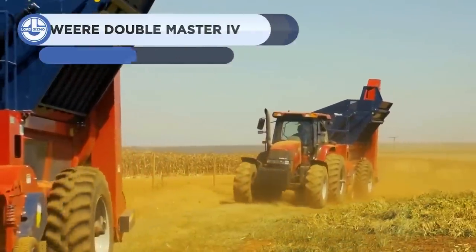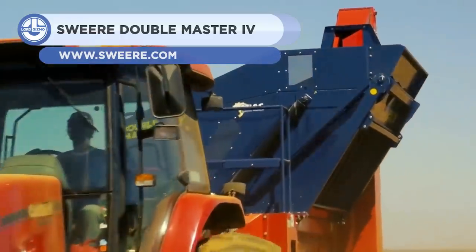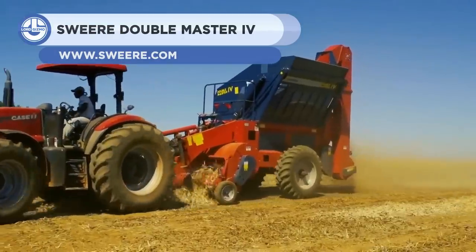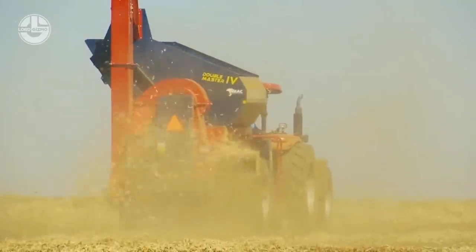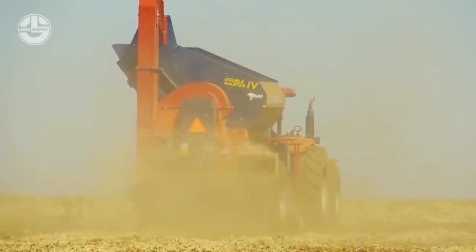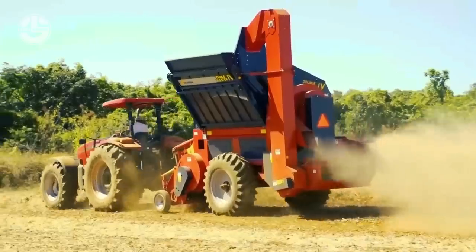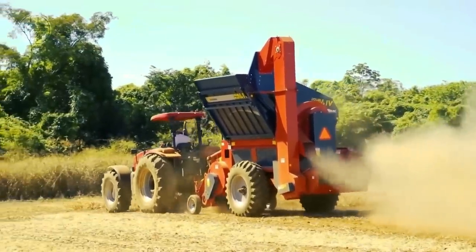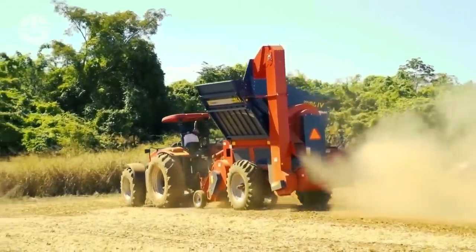Next, we have the DoubleMaster IV. It's a versatile machine capable of collecting dry beans. It harvests beans regardless of field or weather conditions. Thanks to its low-impact active flow system, the threshing unit can be adjusted to any crop condition without jeopardizing the harvesting quality.